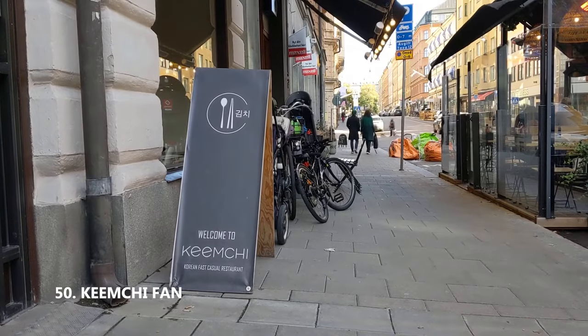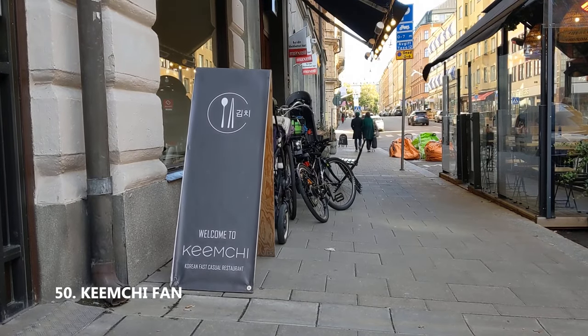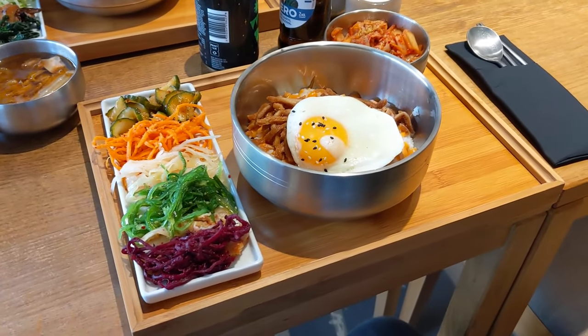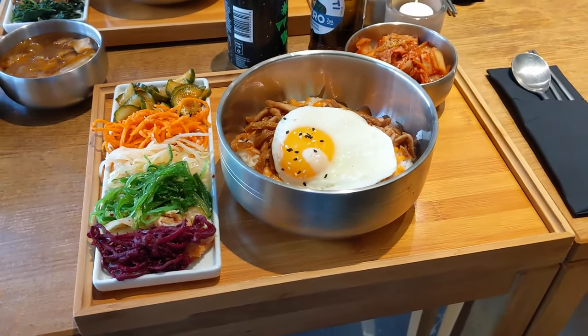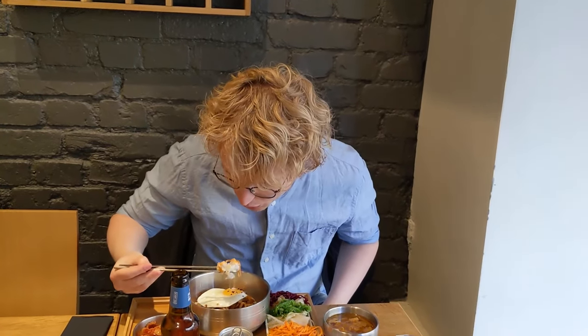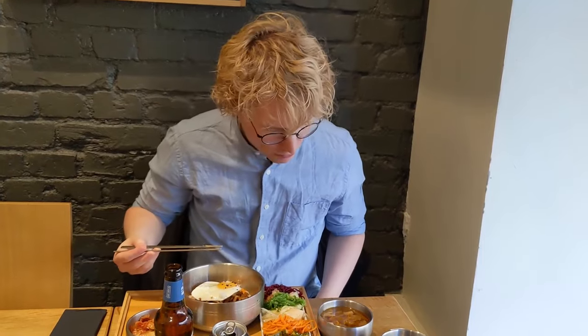Kimchi — a Korean restaurant. If you're into Korean food, there is no better place in the world than Stockholm, or at least this place. It's not too expensive, lovely Korean food. I haven't been to Korea, but I'm pretty sure this is where they got their cuisine from.